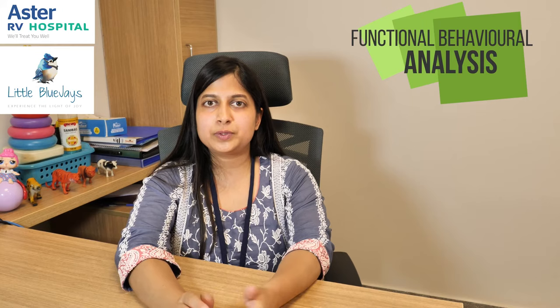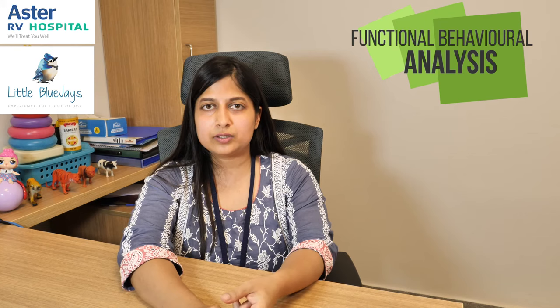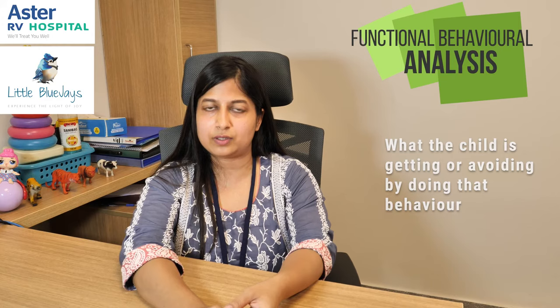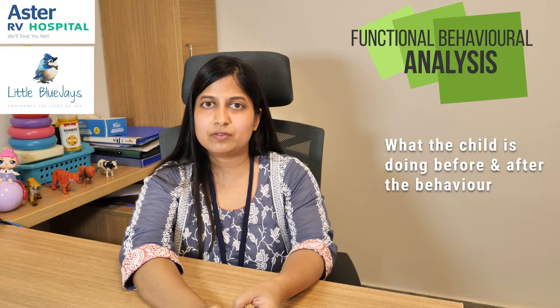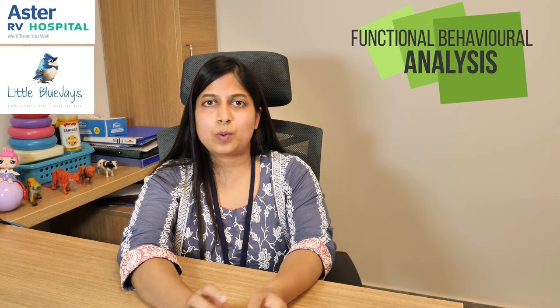Keeping in mind that every behavior serves a function, you have to pay attention to your child's behavior. To take behavior therapy, we do something called functional behavior analysis. In this, we do three things. First, defining the problem behavior clearly — how the behavior sounds and looks like. Second, what the child is getting from or avoiding by doing that behavior. Third, what the child is doing before the behavior happens, which we call the antecedent, and what is happening after the behavior, which we call the consequence. Keeping all this and the situation in mind, you can analyze why your child's behavior is occurring and how you can handle it.